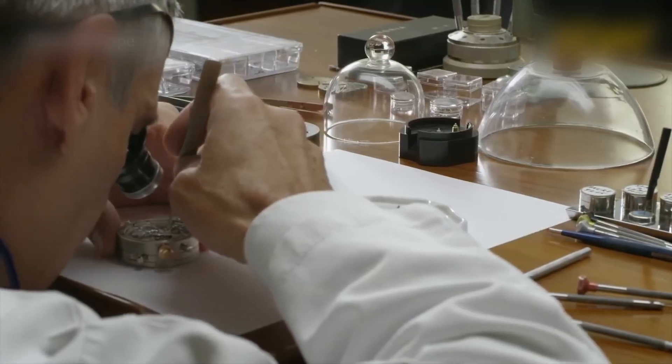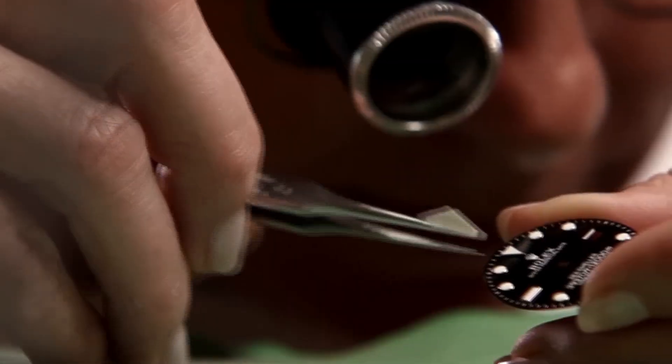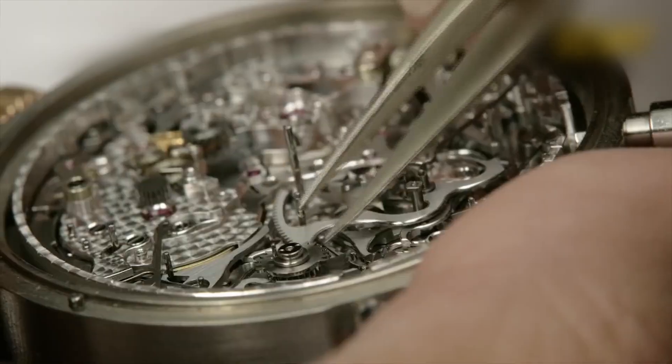Microscopic cleaning, lubrication, and torque control are done with machine precision no human can match. The final assembly, however, is entirely human. Every dial, every hand, every gear is placed by a trained technician — not a robot. And the attention to detail? Computer-like.